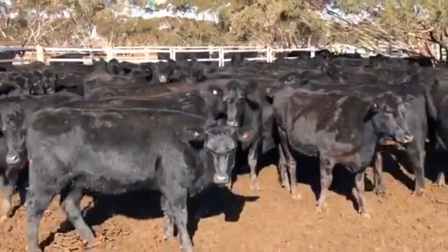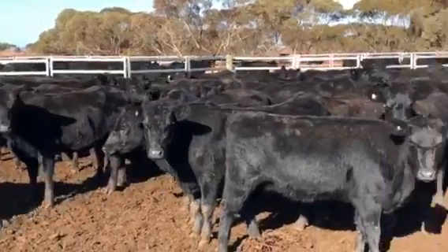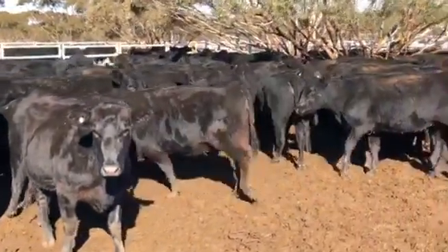Got their working gear on. Weaners just pulled off some of these just the other day. Showing feed, they'll go ahead. Medium type cows.